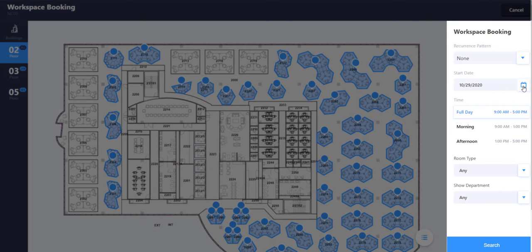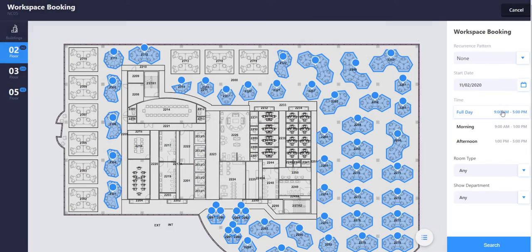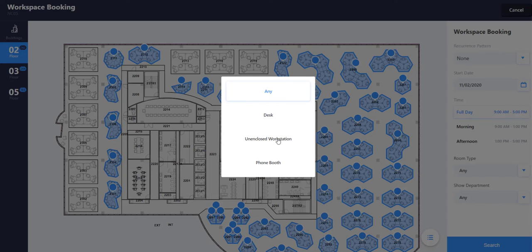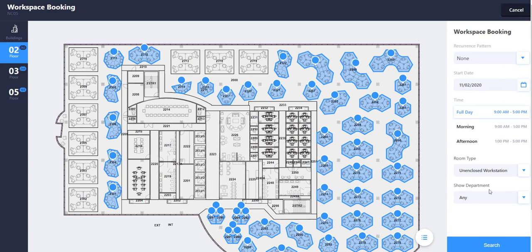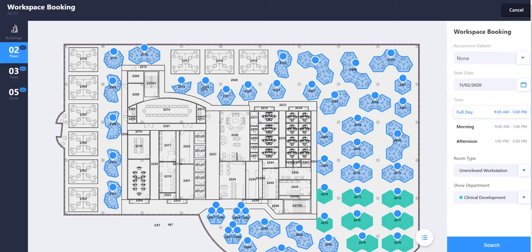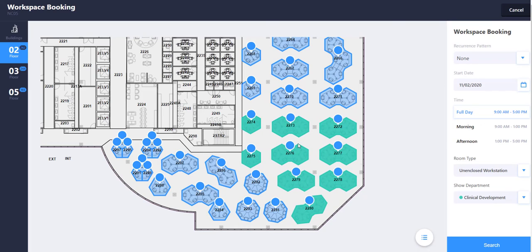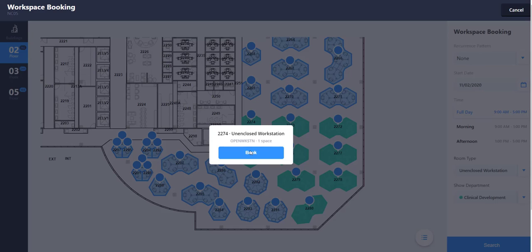However, we are looking for a location with some basic parameters. Specifically, a workstation space type available tomorrow and belonging to the clinical development department. Once you enter the parameters, the system immediately displays all the available spaces matching the request. Notice that there are several rooms that fit the requirements, but in this demo, we will select room 2274 to continue the booking process.